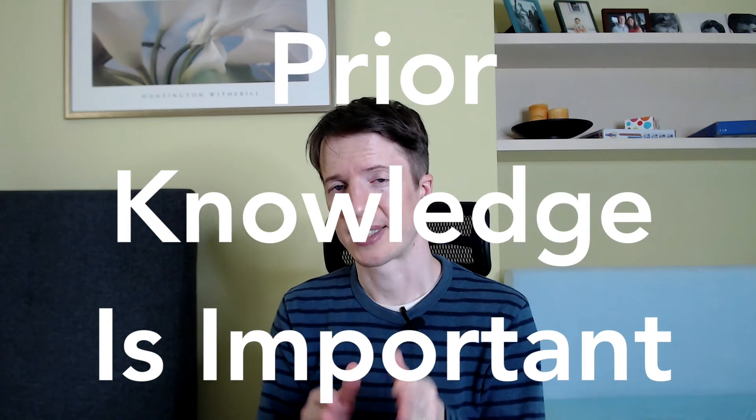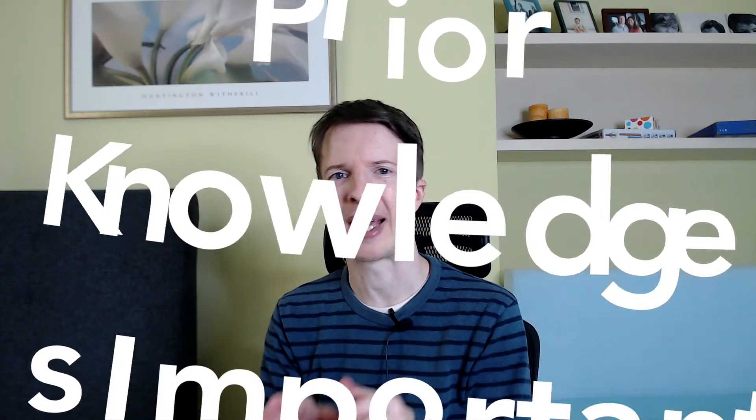The lesson here is that prior knowledge is really important. Sometimes learning by doing works by giving students an experience that lets them understand what you are telling them. This is the preparation for future learning model, which I have an old YouTube video about.